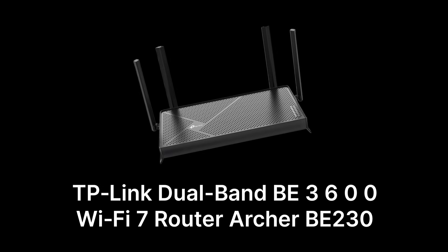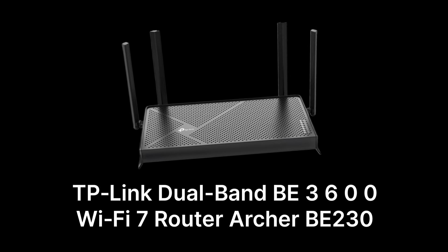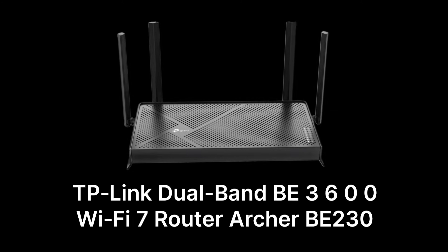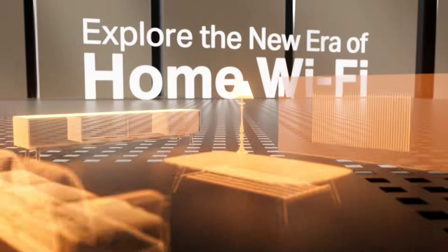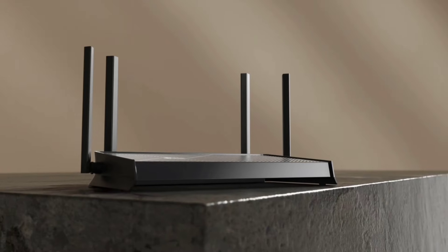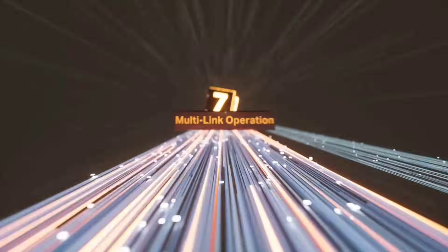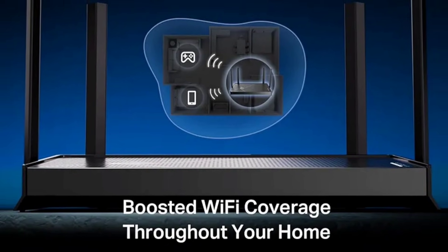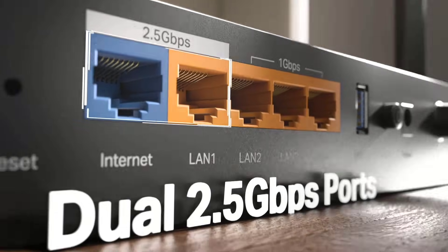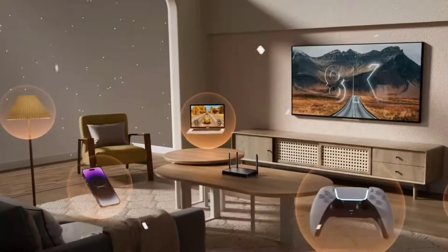Next at number two is the TP-Link Dual Band B3600 Wi-Fi 7 router, the Archer BE-230, priced at $99. Stepping into the future, TP-Link's latest Wi-Fi 7 offering brings next-generation speeds and lower latency with dual-band support. The Archer BE-230 is engineered to deliver enhanced performance, making it an excellent choice for households ready to embrace the cutting edge of connectivity.